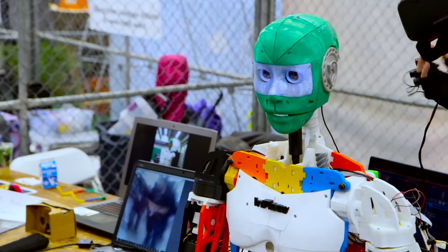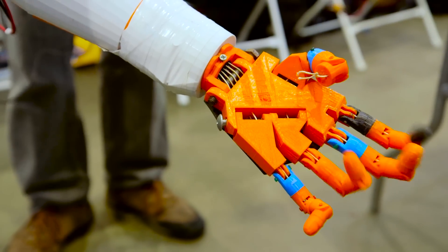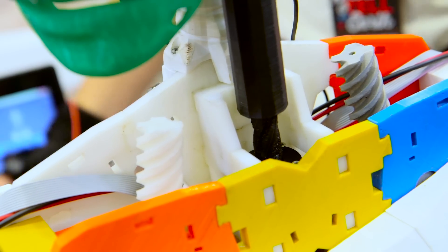Can you talk about how it articulates? For example, here it has five servo motors — one for each finger — and then another one for the wrist. The good thing is you have a lot of space. This is hollow inside, so you can actually put a lot of things inside.